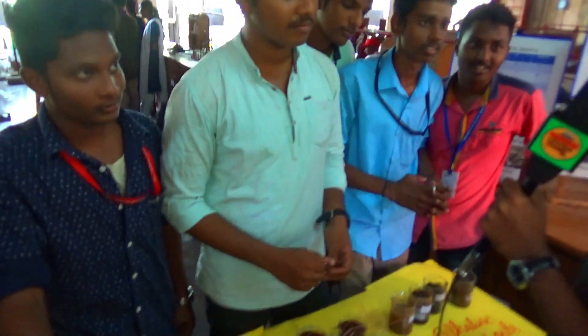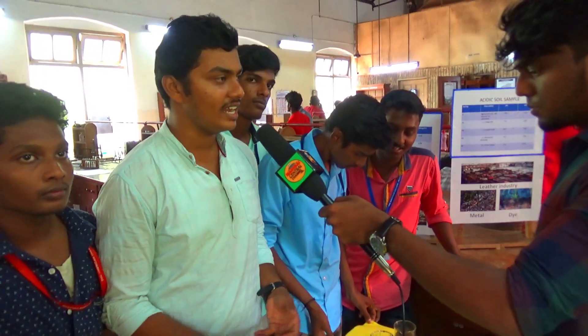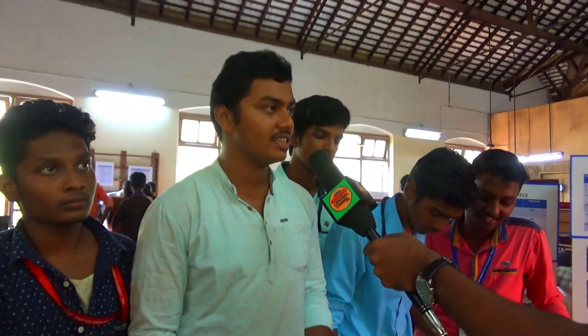What are you doing in this experiment? We can use electricity generated from mud. But there is no conventional way of creating electricity like this.